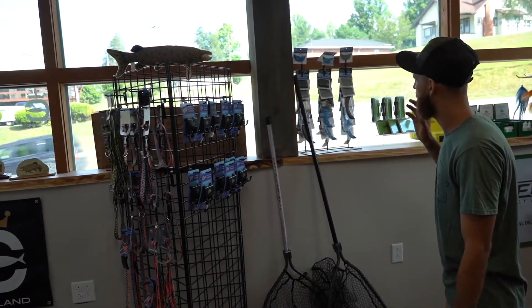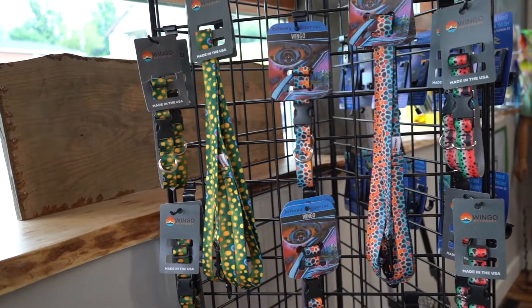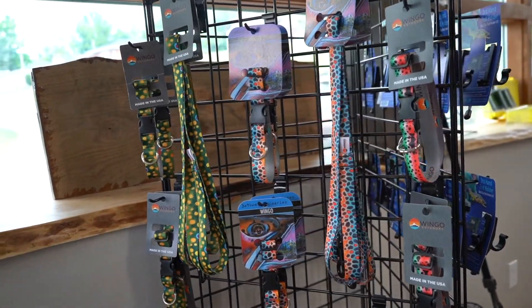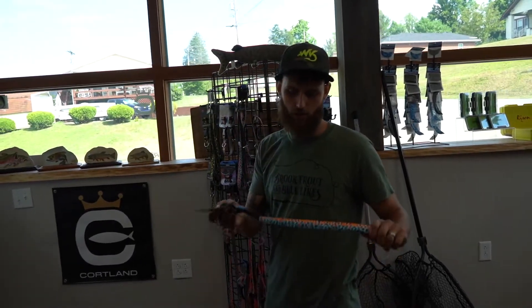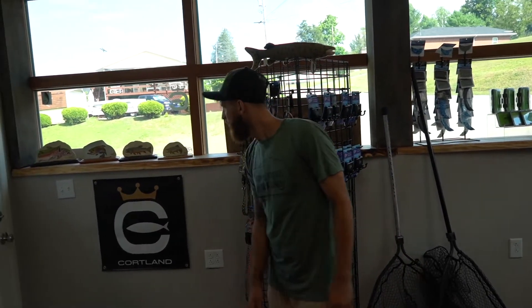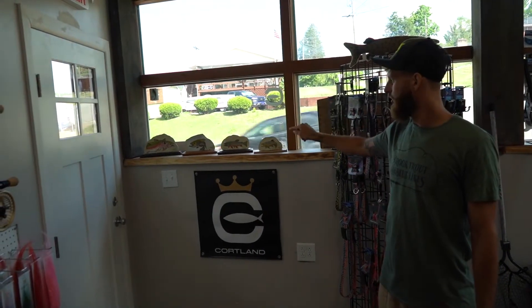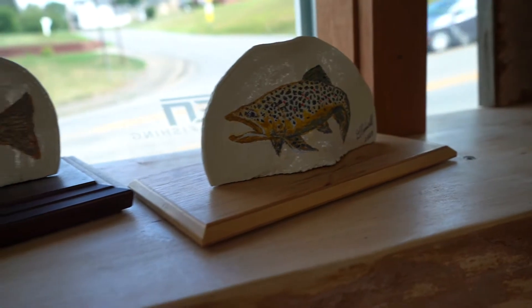We've got some Wingo trout patterns for your dog — leashes and dog collars. And these right here are my personal favorite: a new belt with a bottle opener on it. Never know when you need to crack a cold one. We've also got some really cool art from a local artist, Don Kidwell — a good friend of mine. He's doing some paintings for us here.